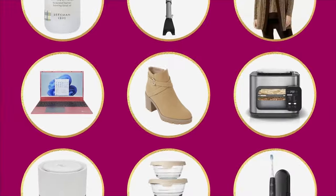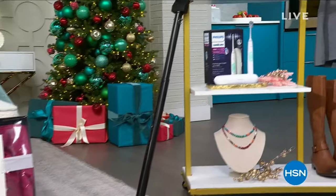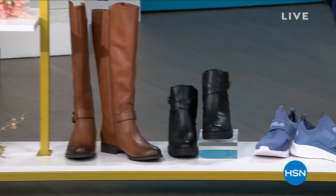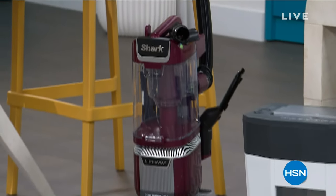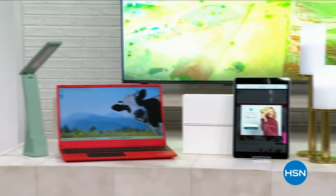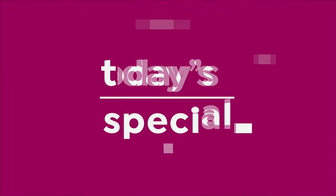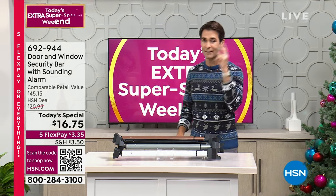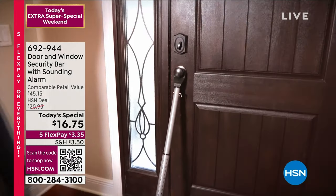That was just one of our Today's Specials on our extra super special weekend. We're doing 27, and now we're down to 25 — two have sold out. We're crossing all categories: shoes, fashion, beauty, J King. Stay with us this weekend. This is the last weekend we are guaranteeing we can get this to you before Christmas at no additional charge — our Under the Tree Guarantee. Next up: the door and window security bar with a really loud alarm.